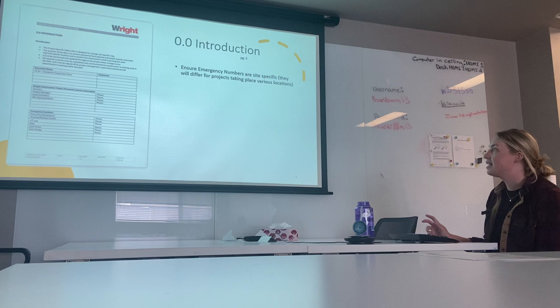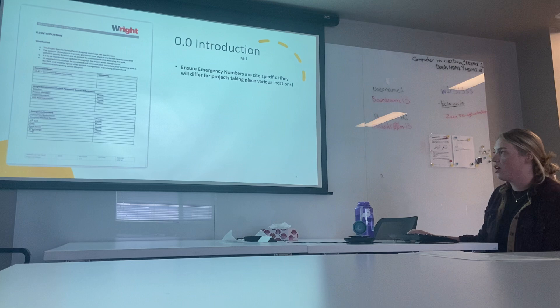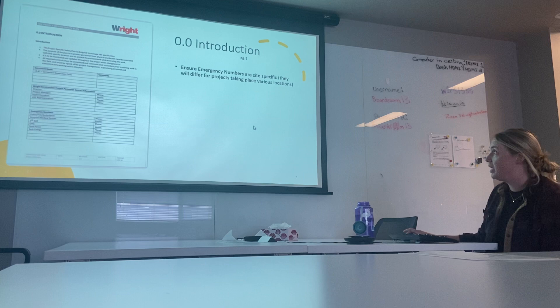For the introduction, this is basically your emergency contact list. For emergency numbers at the bottom, make sure they are specific to your location. If you're in BC, you won't have SAS Power and SAS Energy — those numbers will be different depending on where your project is taking place.